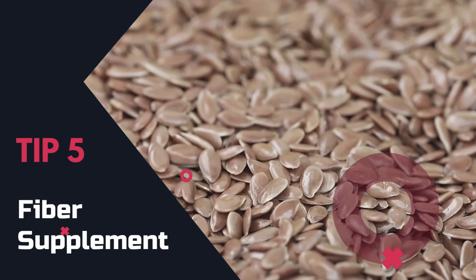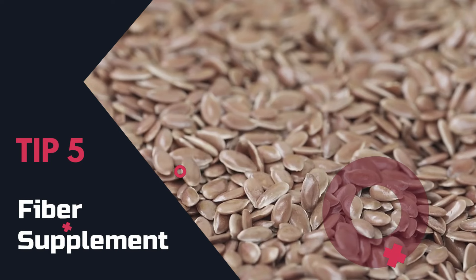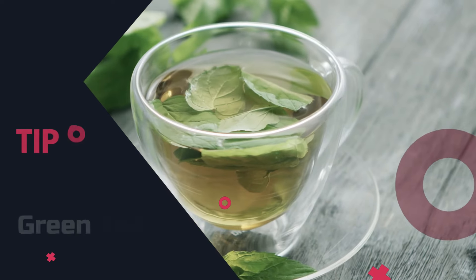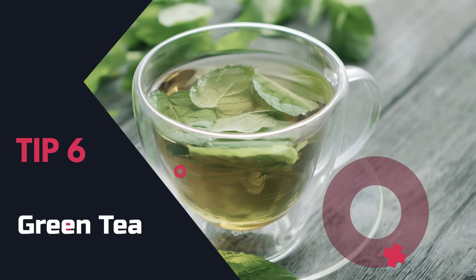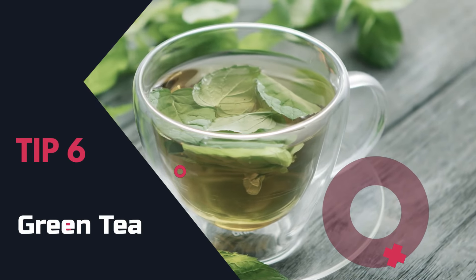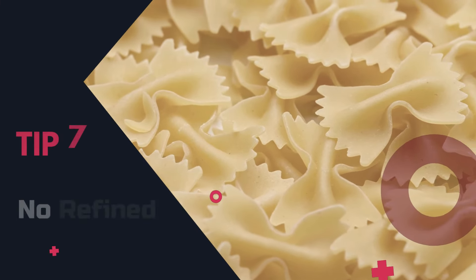Tip 5: Fiber supplement. Consider a fiber supplement like glucomannan — it keeps you feeling full and can aid in weight loss. Tip 6: Green tea. Green tea is loaded with antioxidants and can boost fat burning. Sip it or take it as a supplement.